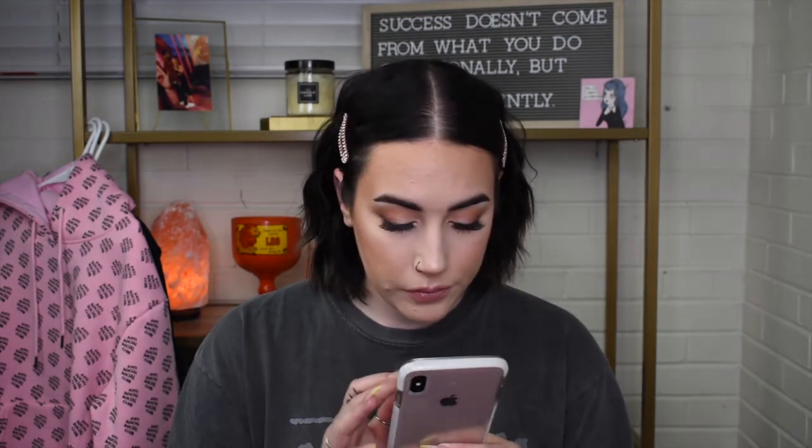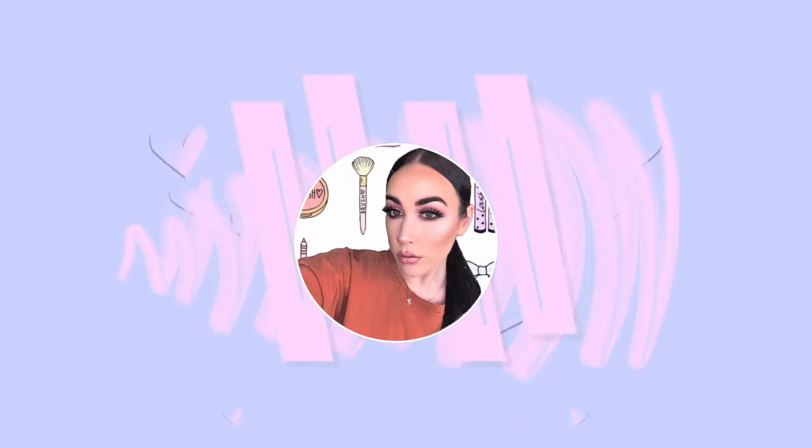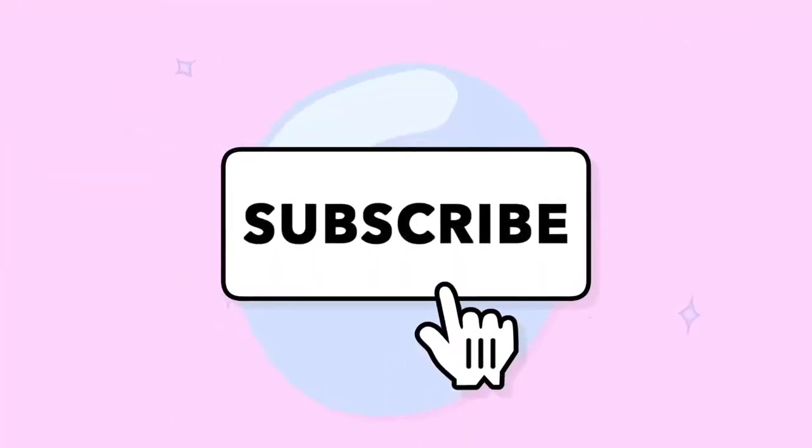Hello and welcome back to my channel, and if you're new here, welcome. So today I have a ton of new things that I want to show you guys, from beauty all the way to clothing, shoes, and purses — we're hitting it all. So if you're interested to see what I've recently purchased over the past couple months, then please keep watching. Let's hope that intro was good because I did it like 5,000 times.